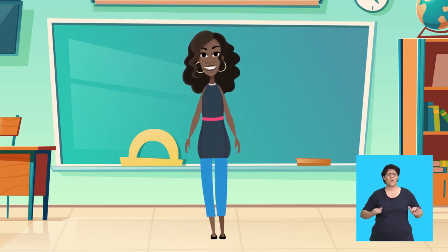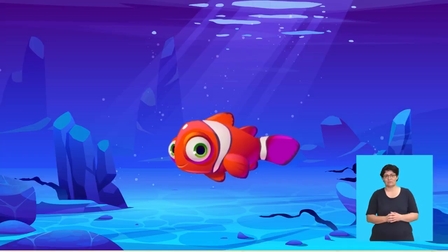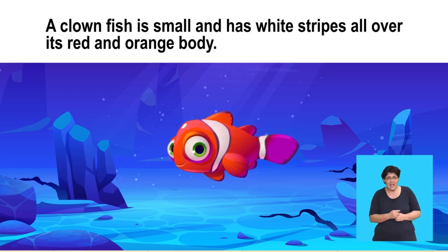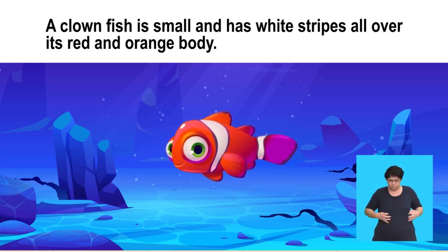You're doing so well! A clownfish is small and has white stripes over its red and orange body. Say, a clownfish is small and has white stripes all over its red and orange body.